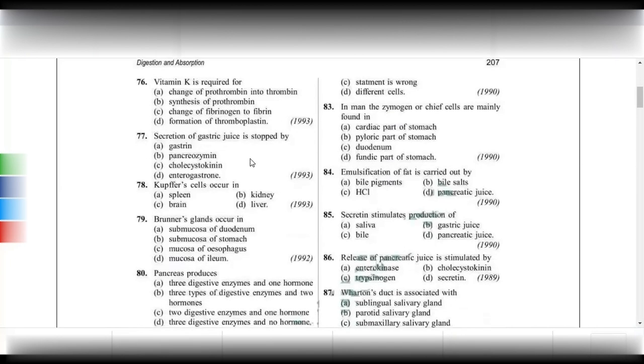Secretion of gastric juice is stopped by enterogastrone. Gastrin increases gastric secretion. Pancreaozymin and cholecystokinin both increase pancreatic and bile secretions. Kupffer cells occur in the liver.